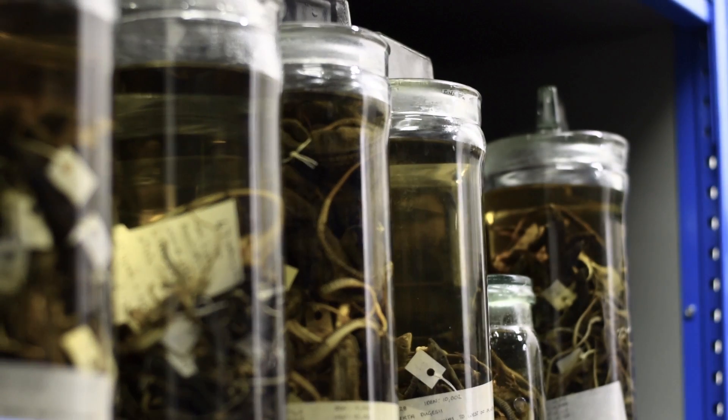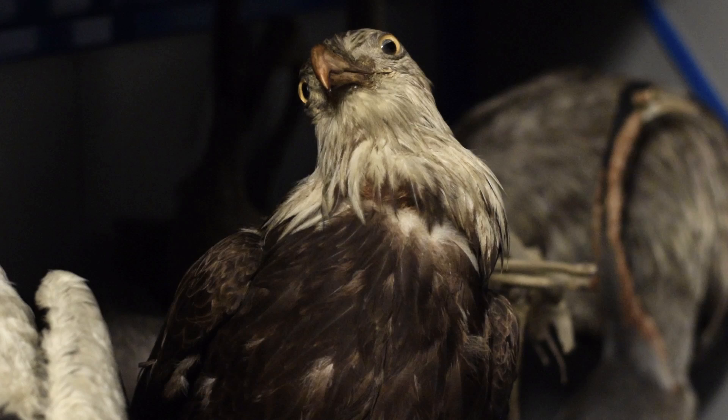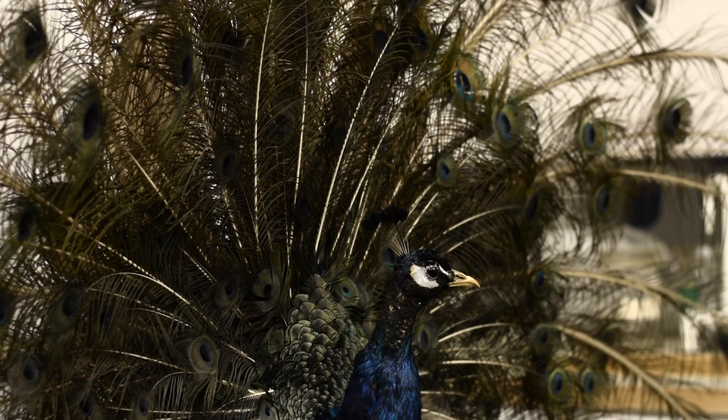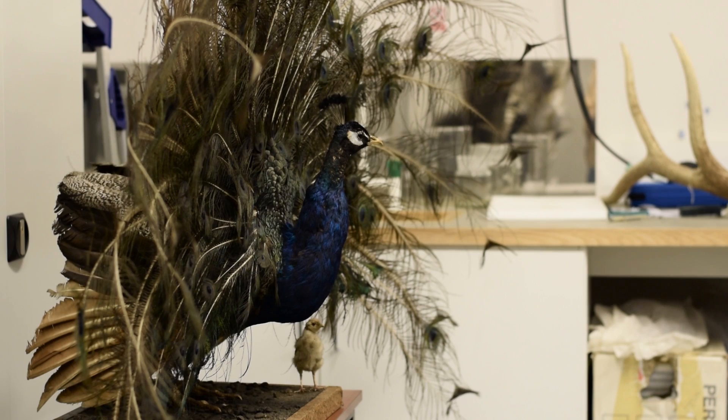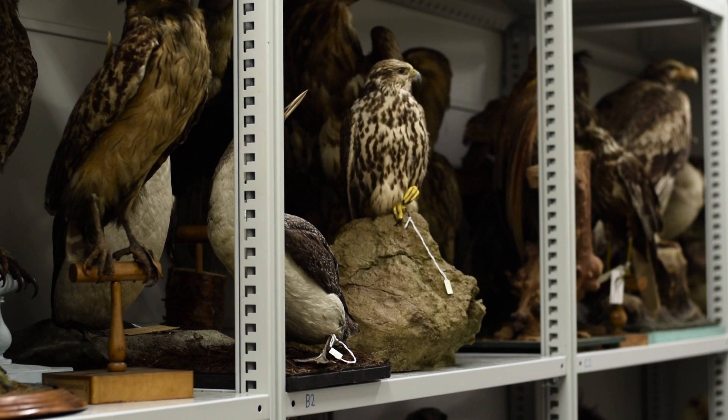We have a large spirit collection, which has a charm of its own. We have a very large bird collection, and it includes specimens from very famous collectors. There are birds from Charles Darwin, for example, and that makes us one of only about eight or ten museums in the world with Charles Darwin birds.